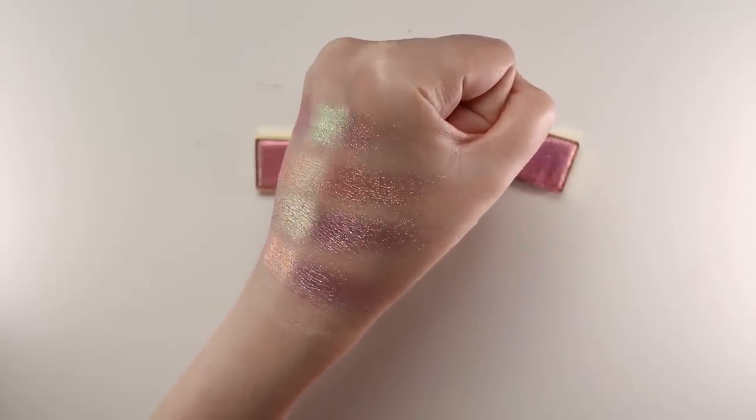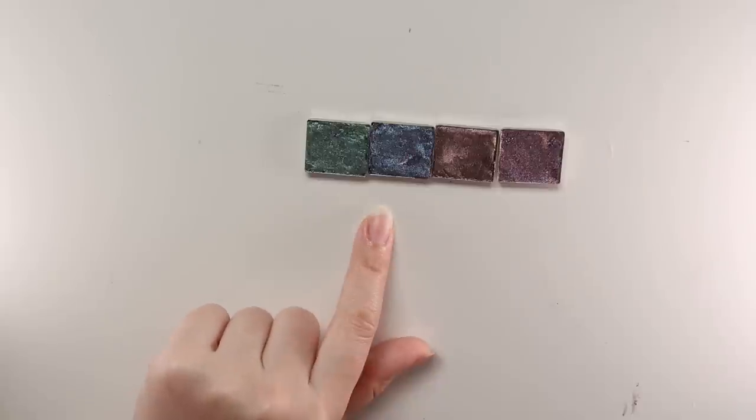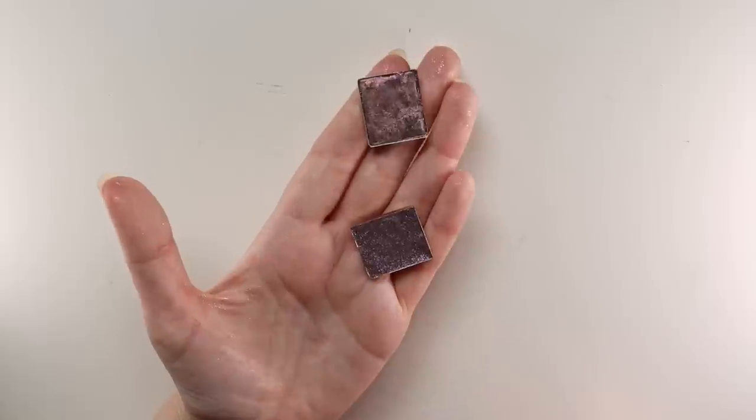Renaissance is the shiftiest of the pearlescent multi-chromes — something to keep in mind if you don't want anything too shifty or if you don't like a shift to green.